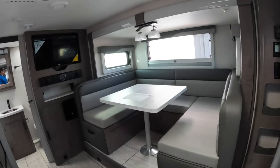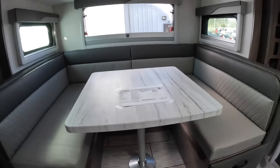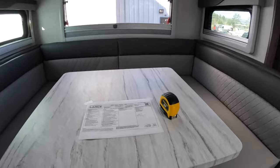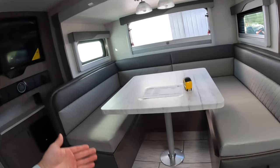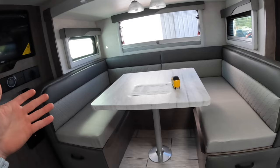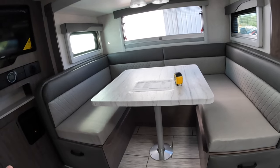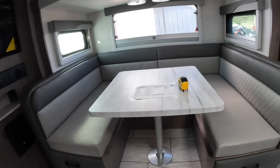We've got our dinette over here. This does make into a bed. Lance does not say on the website how big this is, so I'm going to measure it myself and relay the information to you. I figured I'd also show you how to make it into a bed.